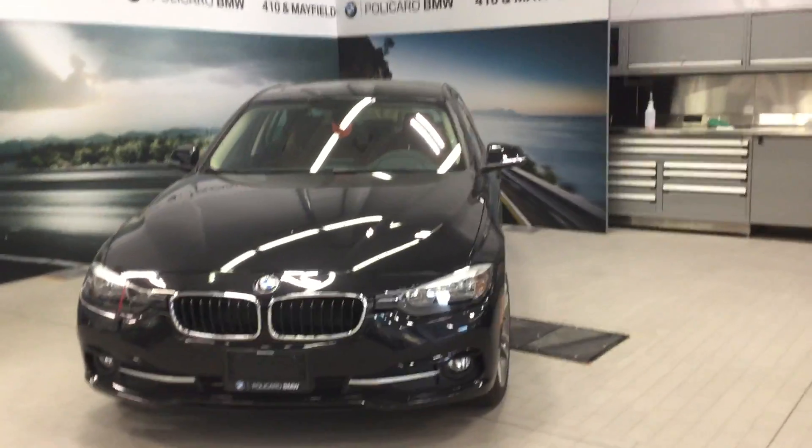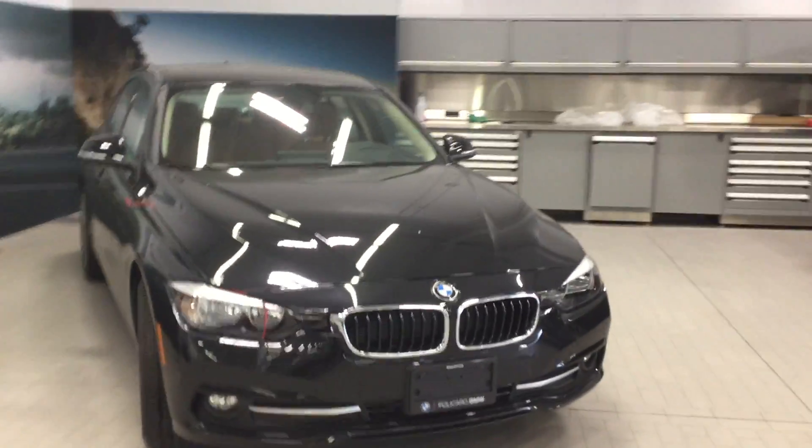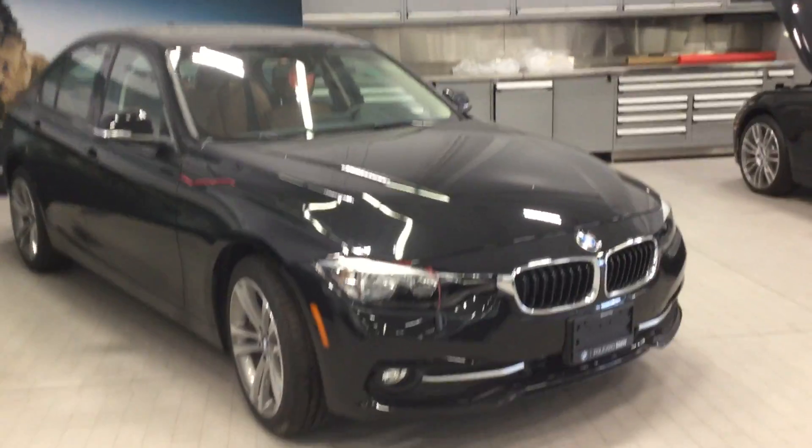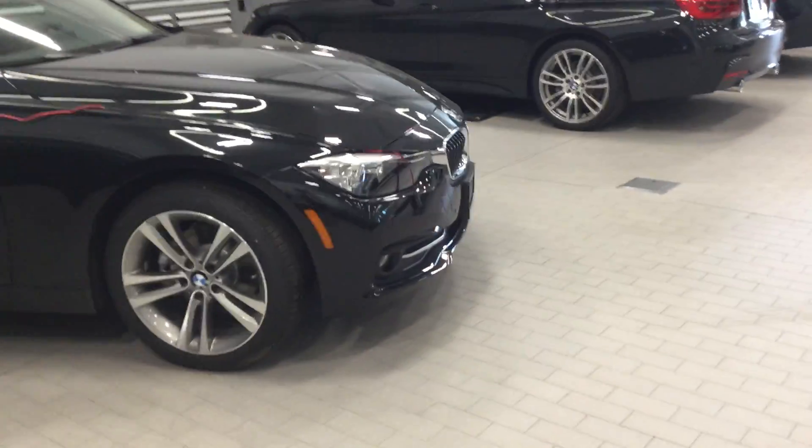Hi there guys, welcome back to Policaro BMW. Today we're looking at another 2016 320i xDrive sedan. This vehicle comes in black sapphire metallic and features a stunning saddle brown Dakota leather interior. In the front of the vehicle you're going to notice the 18-inch alloy rims on Pirelli run-flat tires, front and rear.